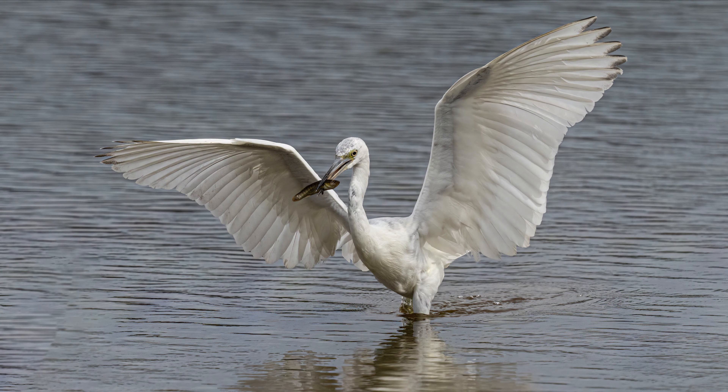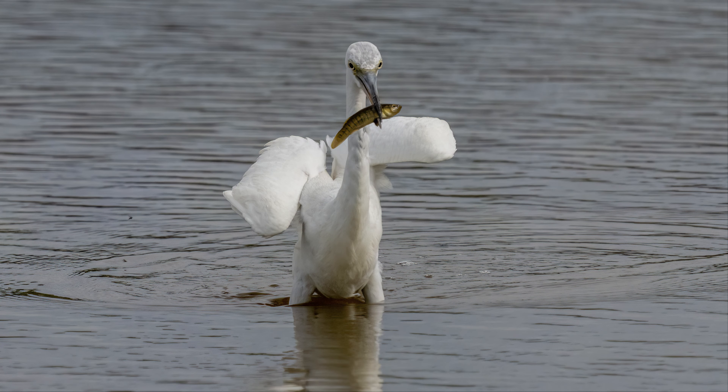This young snowy egret has snagged a nice sized fish for breakfast. In the first of three shots, he just had to fly away from another egret that wanted to steal his fish.